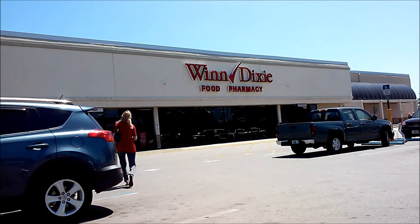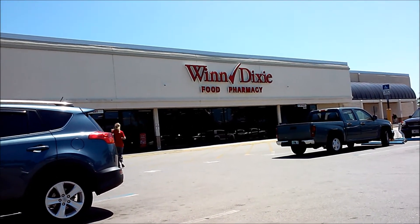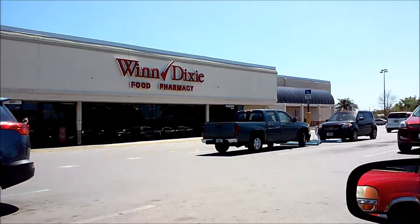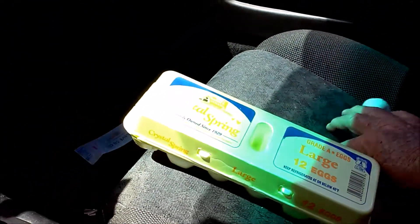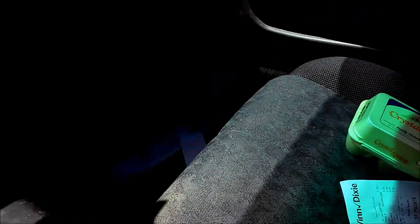Hey gang, Rob here. It is Tuesday, March 27th in the afternoon, and as you can see I'm at my local Winn-Dixie grocery store. I stopped in because we needed a dozen eggs — pretty big receipt for just a dozen eggs, but I had to get a dozen eggs.